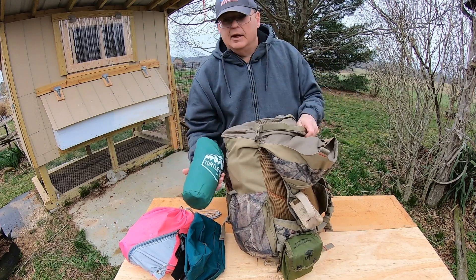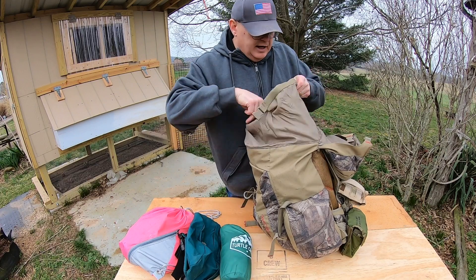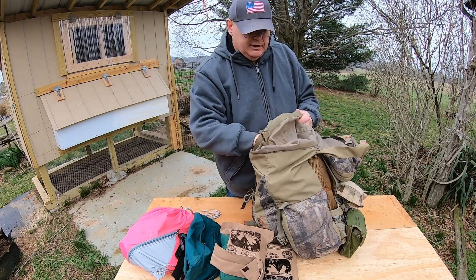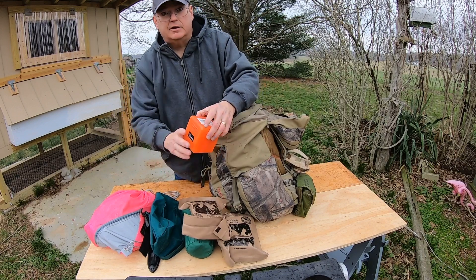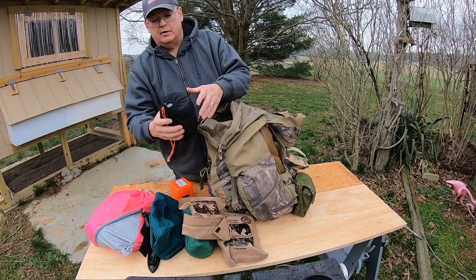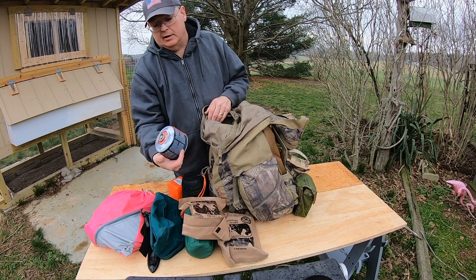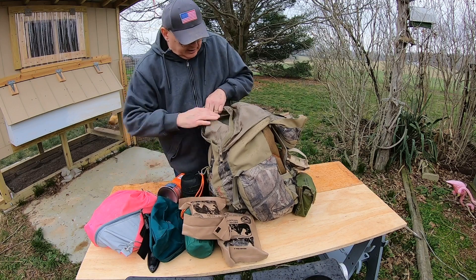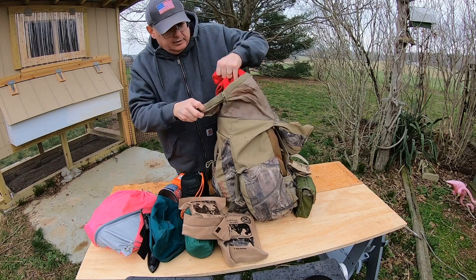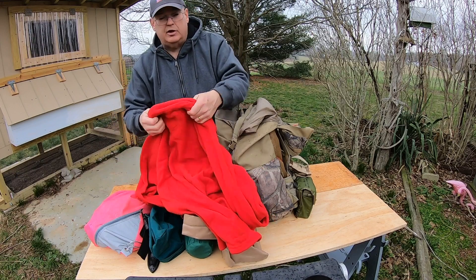In the main bag I've got a tarp — great for shelter, a really nice camping tarp. I have some MREs from a friend. It's starting to rain on me, but I've got a little stove here, another mess kit — a little pot with a cup inside, really nice — and the fuel for my stove.